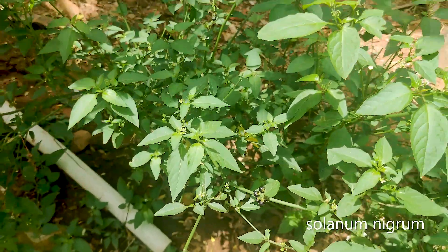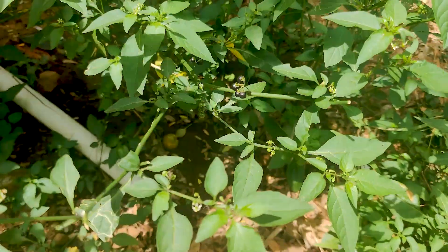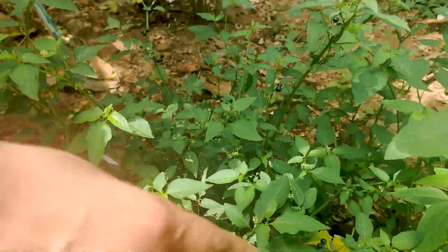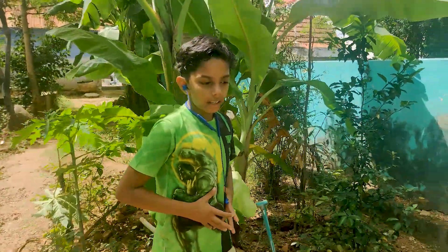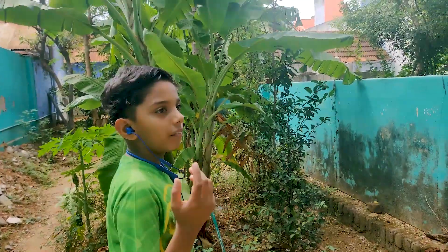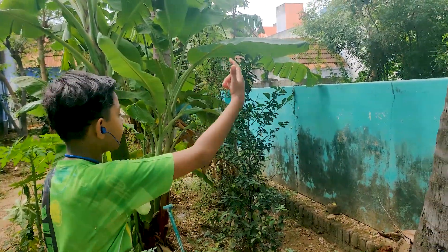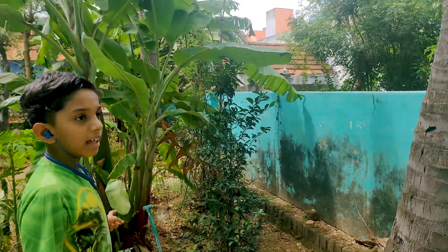This is Solanum nigrum and these black things are called sun berries. This is good for stomach healing. We also have a pumpkin, an eel, and an orange. Pumpkin is a creeper.